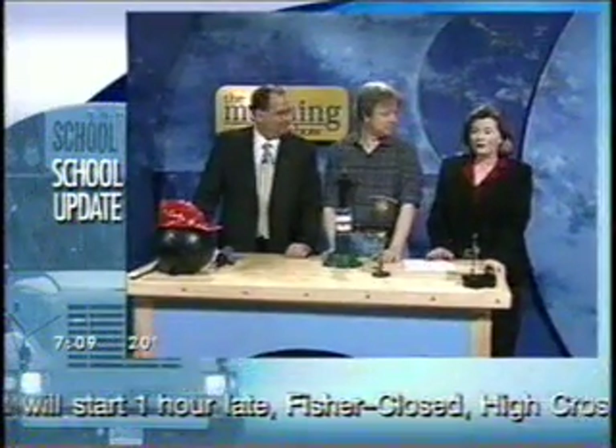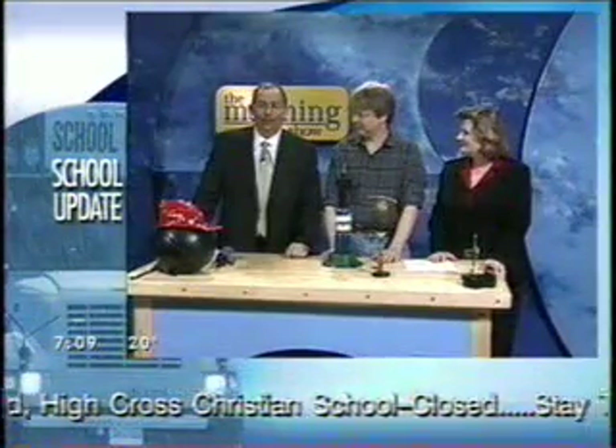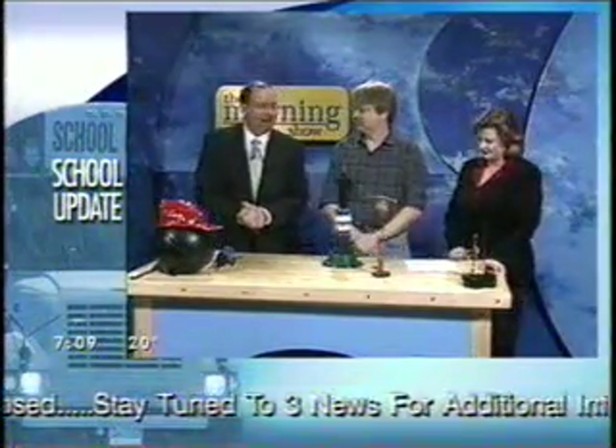We've already seen how some rockets work, but the fun is far from over. Coming up: time for me to ride the rocket car with the Wiseguy. And of course, here to explain the science behind all of this, Matt Salen.